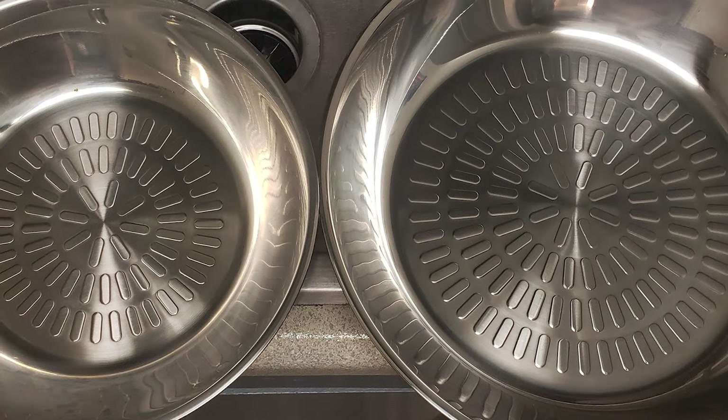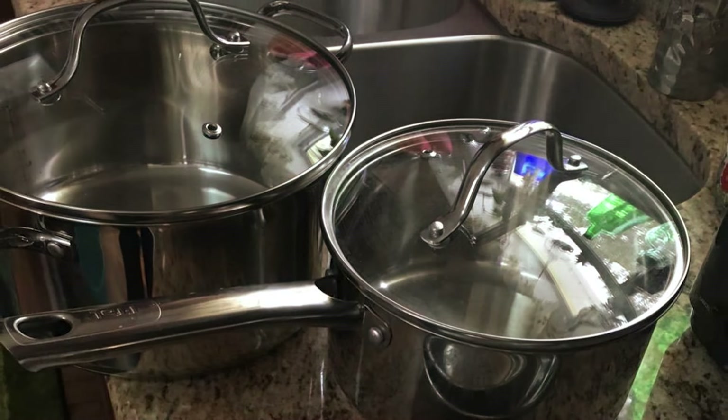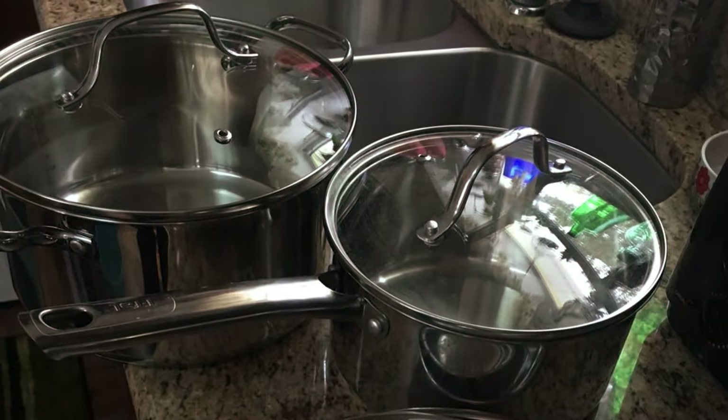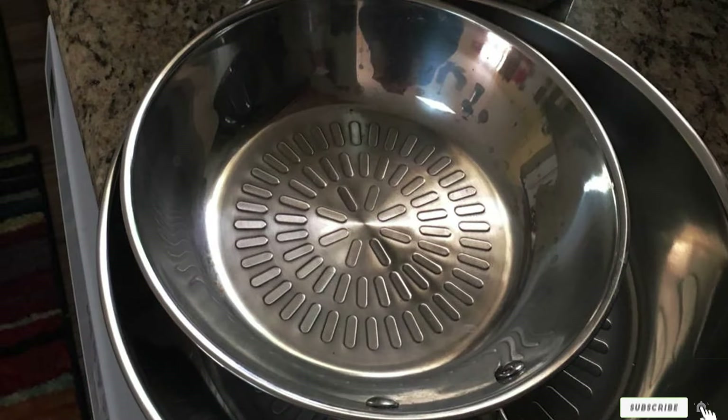That's a wrap on our journey through the best eco-friendly cookware sets. We hope you found this video helpful in making an eco-conscious choice for your kitchen. If you enjoyed our content, don't forget to like, share, and subscribe for more kitchen product reviews and eco-friendly living tips. Thanks for watching.